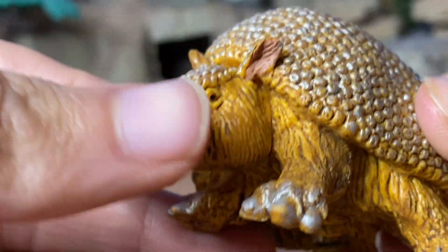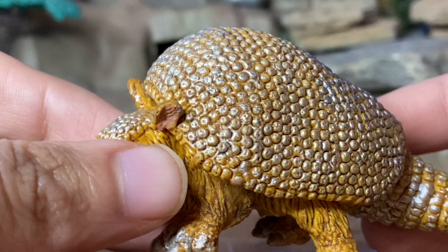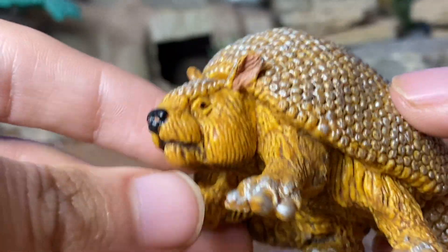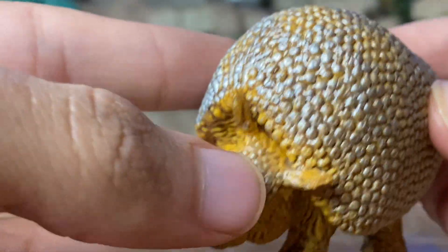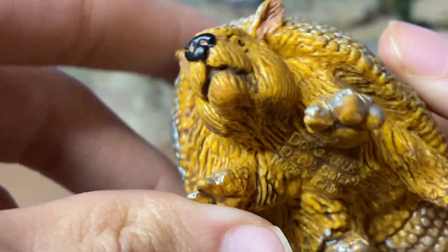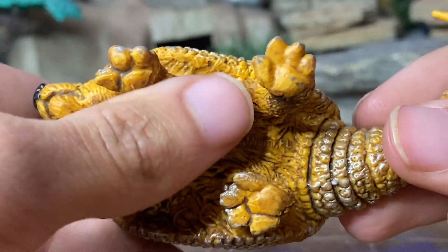Pretty well crafted, kind of a yellowish with a little bit of silver color. Has kind of that armor on its head. And then the underbelly is pretty furry under here.